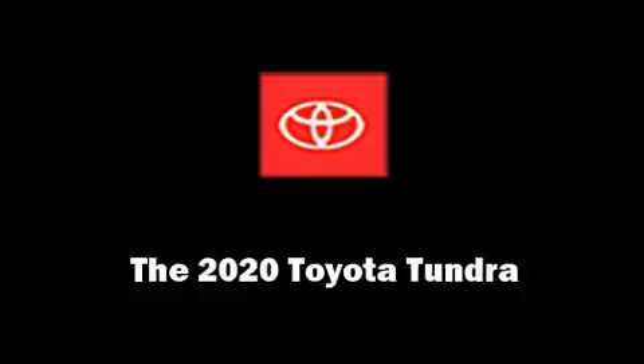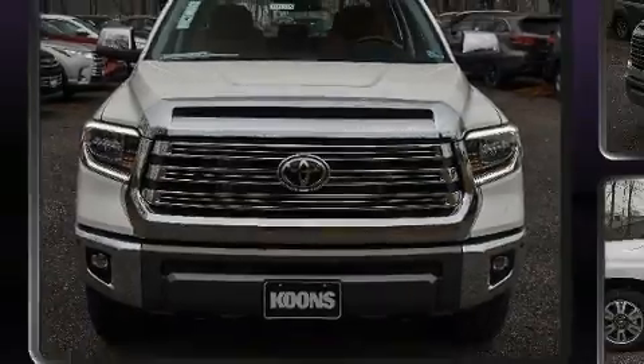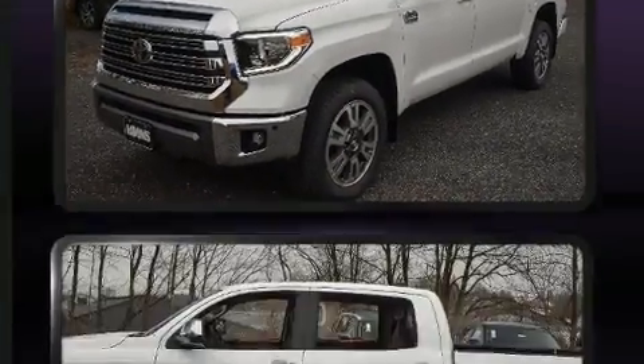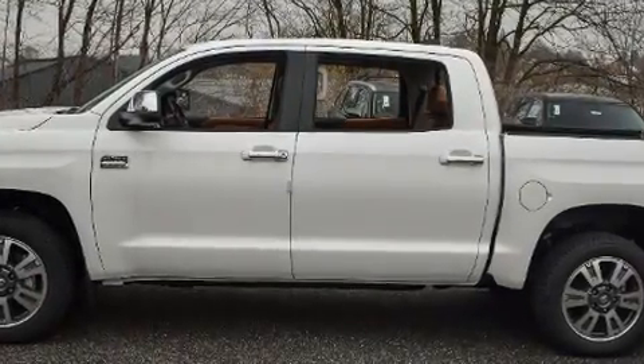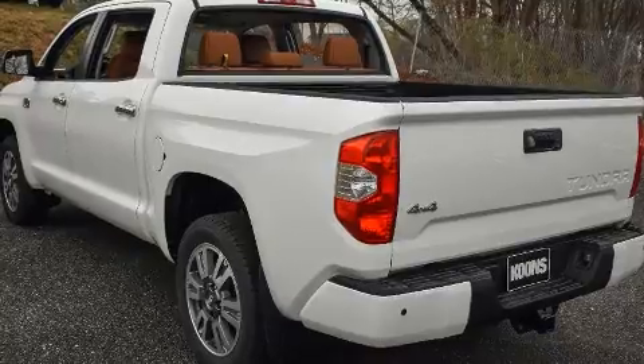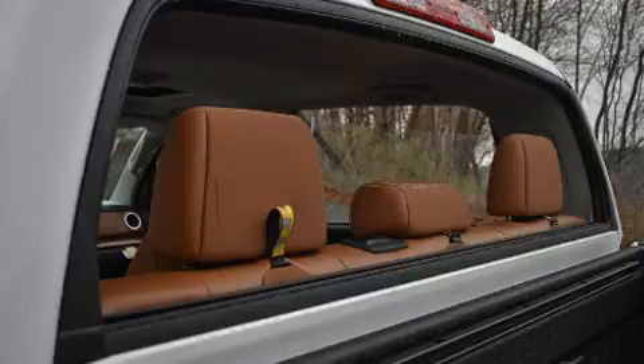Get excited about the 2020 Toyota Tundra. This four-door, five-passenger truck is waiting for you to take home. Smooth gear shifts are achieved thanks to the powerful eight-cylinder engine. And for added security, Dynamic Stability Control supplements the drivetrain. Four-wheel drive allows you to go places you've only imagined.